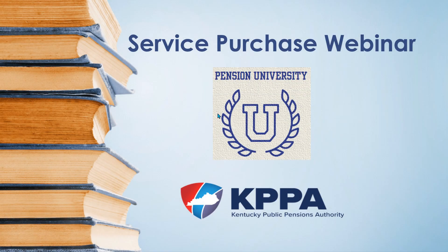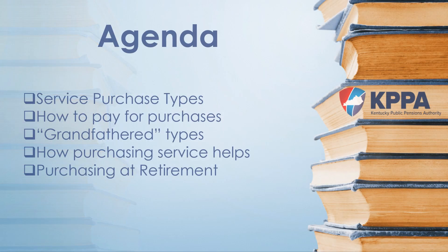Thank you for attending the Kentucky Public Pensions Authority Service Purchase Webinar. My name is Jody Carson and I am the Manager for the Outreach and Training Branch within the Division of Member Services. On the agenda for today's webinar, we'll have a review of the different service purchase types, how you can pay for purchases, and what a grandfathered service purchase is. We'll have a high-level overview of how purchasing service aids your retirement, and then we'll discuss the option of purchasing service at retirement.